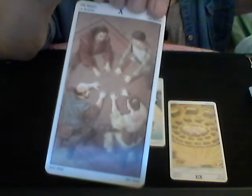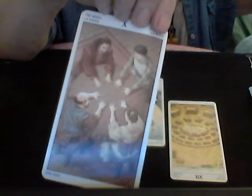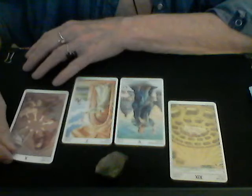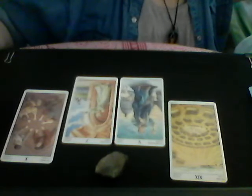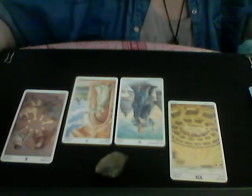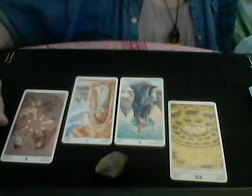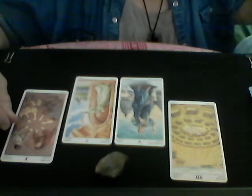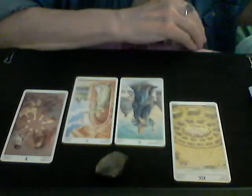The Wheel represents the end of a major cycle in your life — the accomplishment of a goal, assurance of success, completion, achievement, and possible travel. The Sun, which is number 19, also carries the possibility of travel and even a possible pregnancy as one of the meanings.